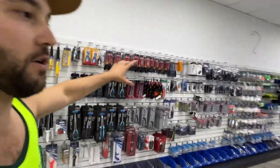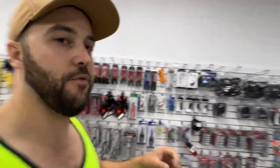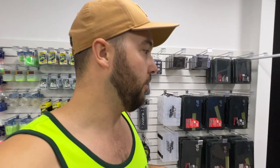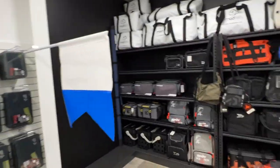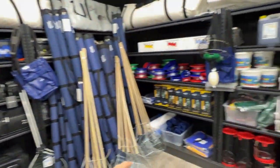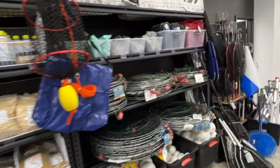We've got our accessory section that's packed. We're going to keep adding to our range as we go, but obviously we've just started. There's a lot in here at the moment — probably more than what's in our Beckingham store but spread out a little bit more. We've got a huge range of bags, catch bags, and all that kind of stuff.